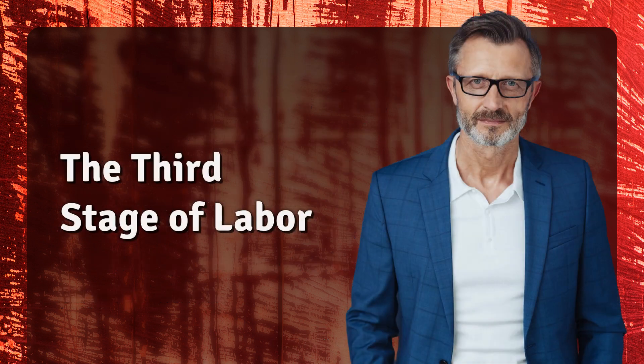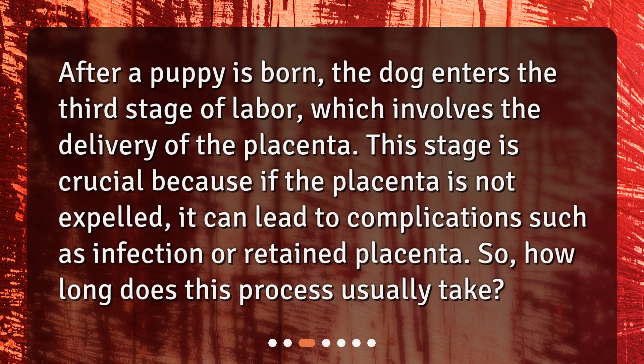After a puppy is born, the dog enters the third stage of labor, which involves the delivery of the placenta. This stage is crucial because if the placenta is not expelled, it can lead to complications such as infection or retained placenta. So, how long does this process usually take?